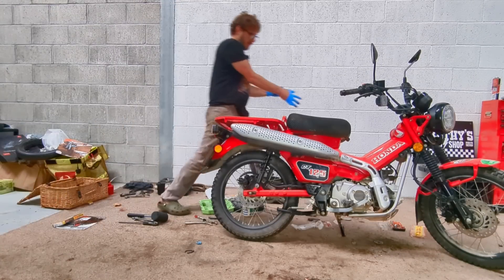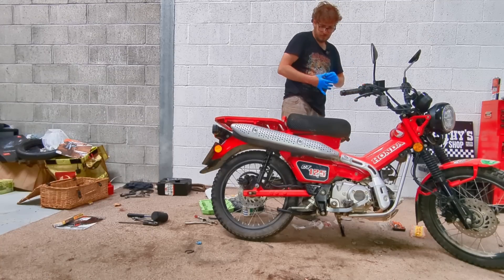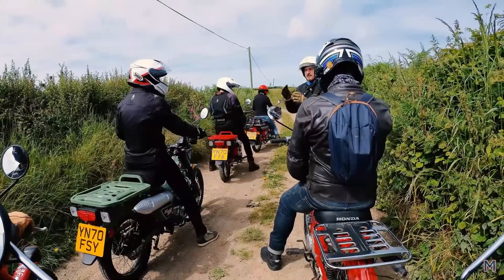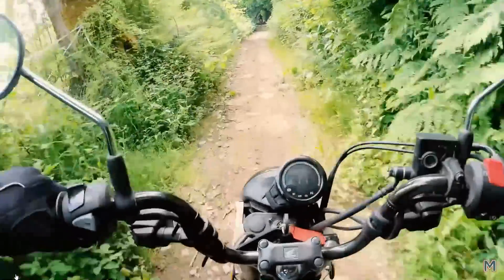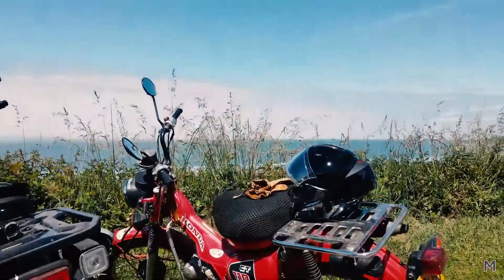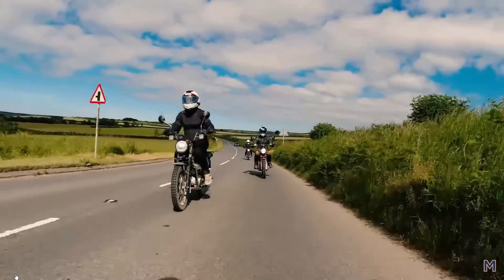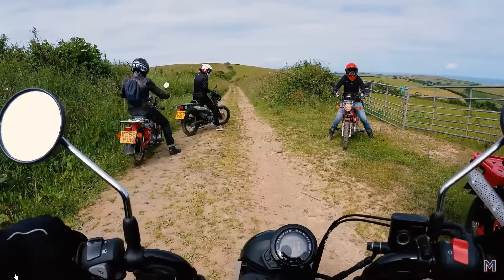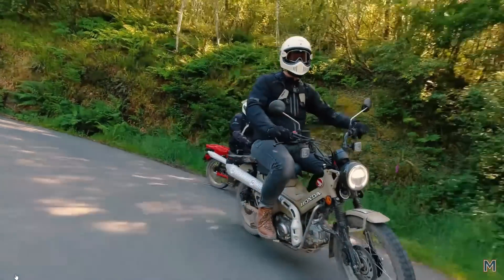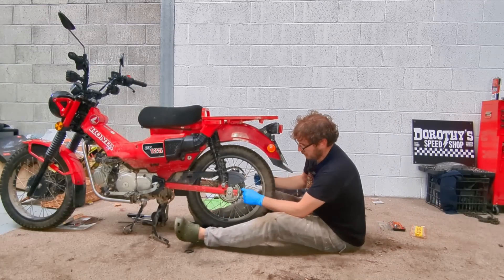Quick video today, just down in the speed shop putting new chains and sprockets on all the CT125s. I've got some posty bike days where I take people out on these — we'll do some trails later this week and they're all ready. They've all done about 5,000 kilometers or so, which to be honest is not too bad for the OEM chain and sprockets. The sprockets are probably all right for a bit longer.